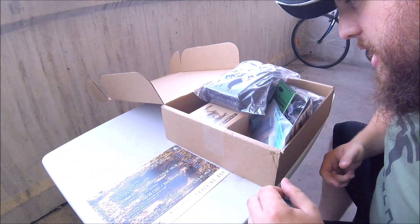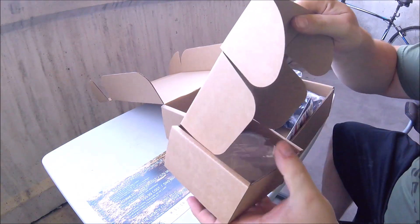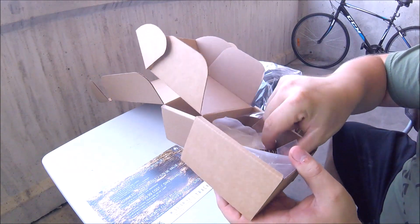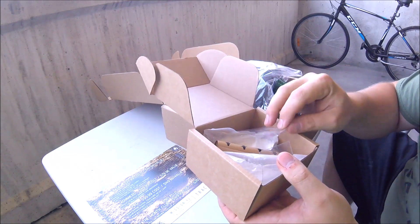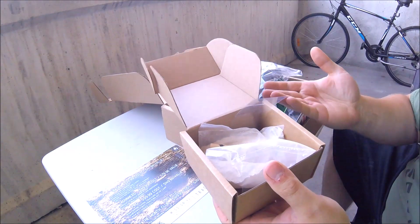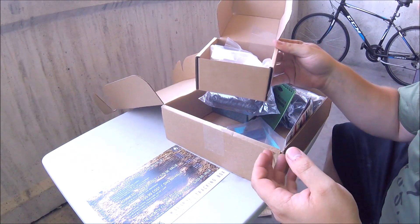Next thing on the list is the Animal Tracks Casting Kit. If we pop that open, it looks like some sort of plaster cast that you can use to cast animal tracks for identification. Not gonna lie, I don't really have a use for this, but for those of you who might be into that sort of thing, you have that at your disposal. And that goes for $9.50.